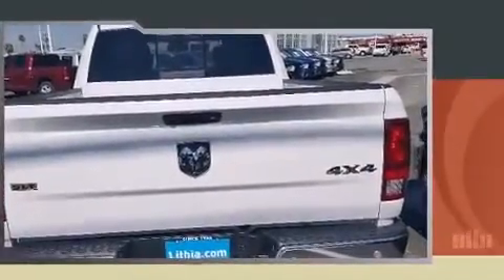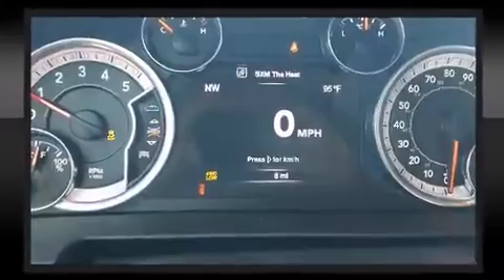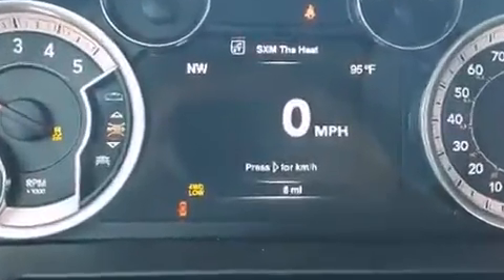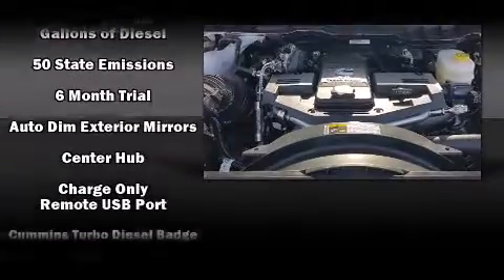Top features include a split folding rear seat, an automatic dimming rearview mirror, automatic dimming door mirrors, heated seats, heated steering wheel, turn signal indicator mirrors, remote keyless entry, and one-touch window functionality.